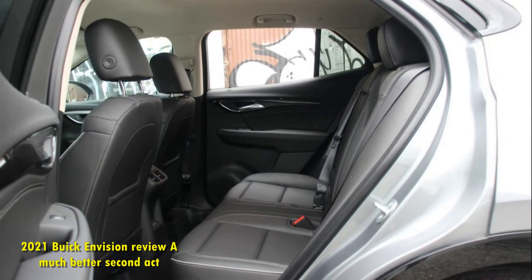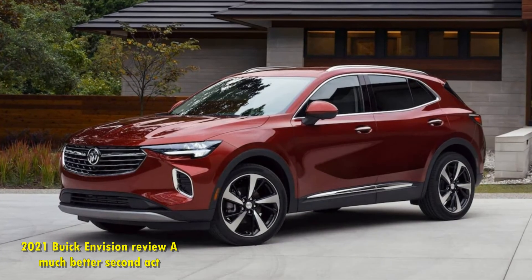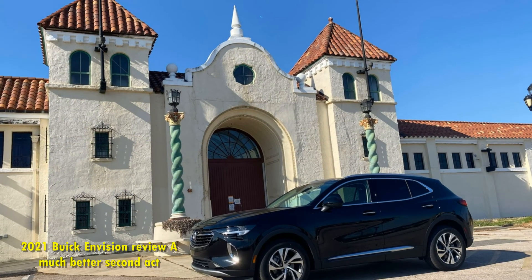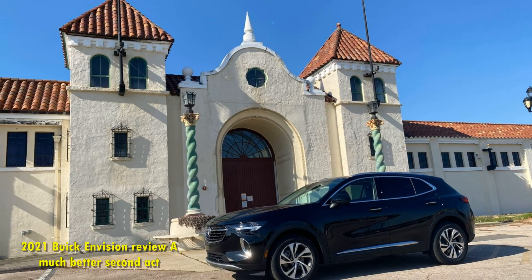The outgoing Buick Envision, which was built with the Chinese market in mind from the get-go, never really felt fully tuned to US customers — but that changes with the 2021 model. It's better looking, it's still nice to drive, and it's appointed with the features that buyers in this segment are after.